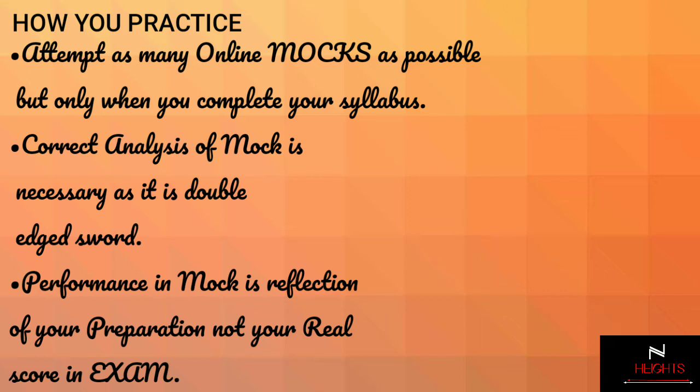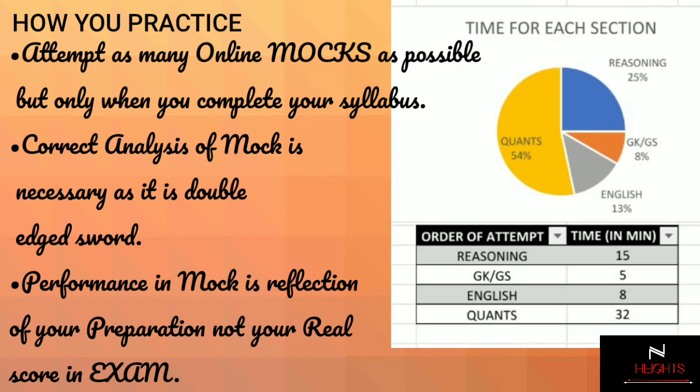Once you have covered your syllabus thoroughly and solved your previous year question papers, I would advise you to attempt as many mocks as possible — and go for online mocks, not offline mocks. This will increase your resilience and remove the fear of taking examinations.